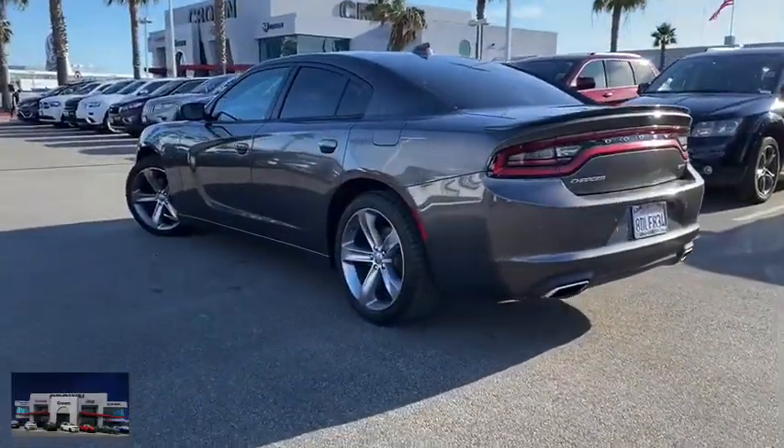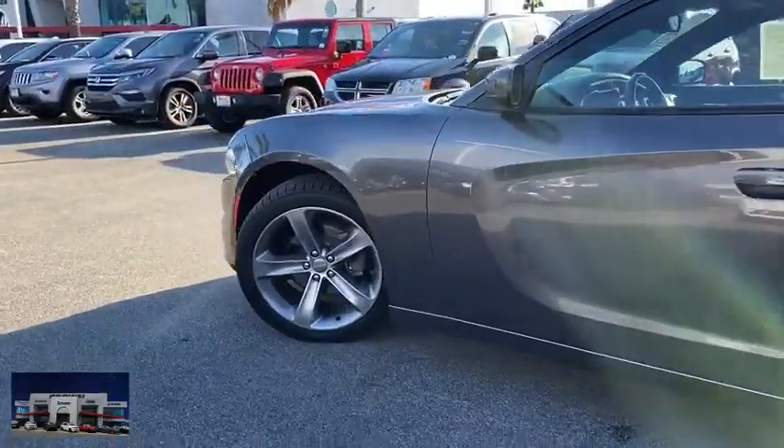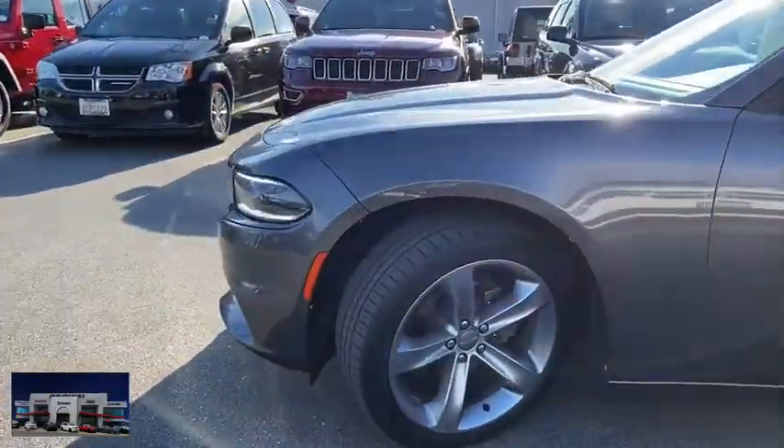Peace of mind comes standard with Charger's 5-star government front and side impact crash test rating. This vehicle has less than 105,000 miles.